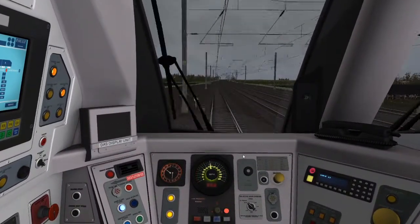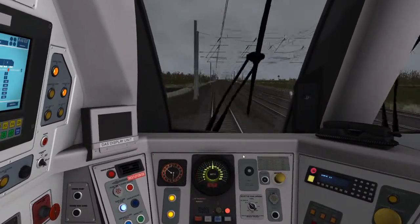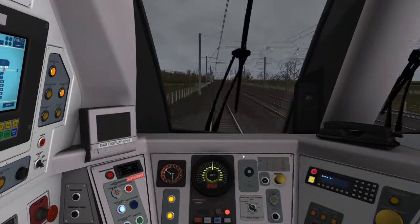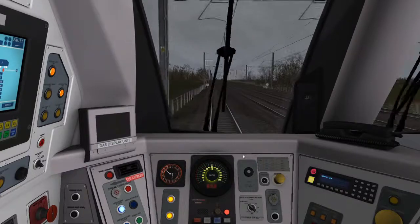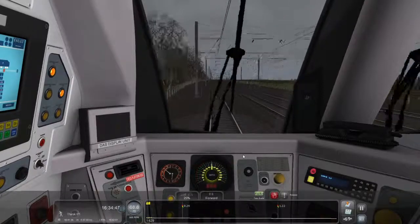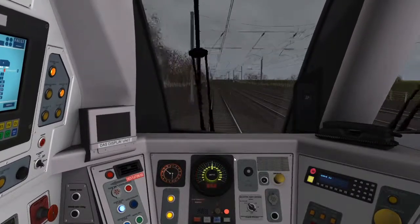So we're taking this part from North Allerton to Thirsk to York. Should be a very pleasant journey. So the train is now going up to 80 miles an hour. We can put the power to 25% and then put on a cruise control speed set when we get to 80.